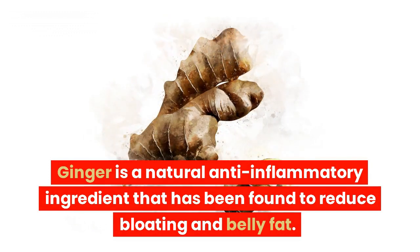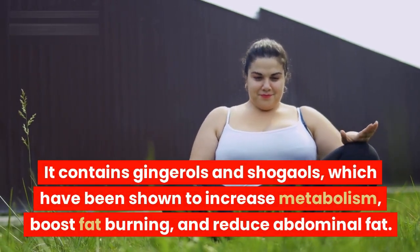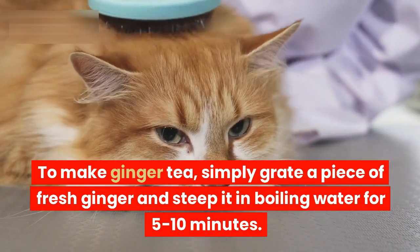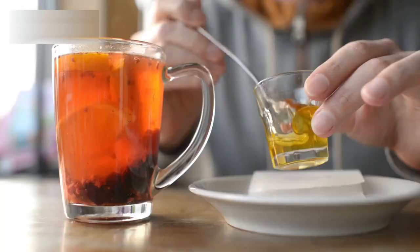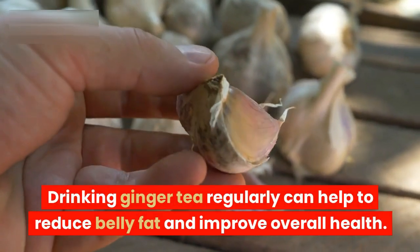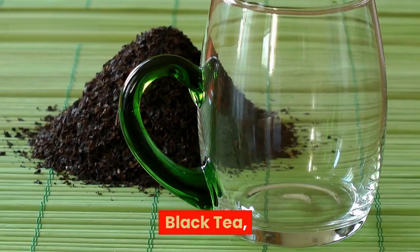Ginger tea. Ginger is a natural anti-inflammatory ingredient that has been found to reduce bloating and belly fat. It contains ginger oils and shogaols, which have been shown to increase metabolism, boost fat burning, and reduce abdominal fat. To make ginger tea, simply grate a piece of fresh ginger and steep it in boiling water for 5 to 10 minutes. You can also add a touch of honey or lemon for added flavor and health benefits. Drinking ginger tea regularly can help to reduce belly fat and improve overall health.